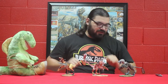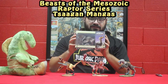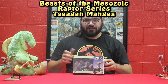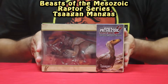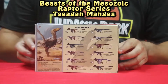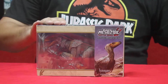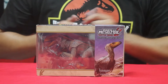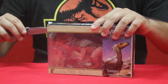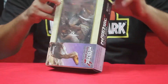Today we're going to be going over another raptor — the Tsaagan mangas. This one's really interesting, and I'll tell you why. If you take a closer look at the box art, it's pretty nice. The name Tsaagan mangas means 'white monster.'